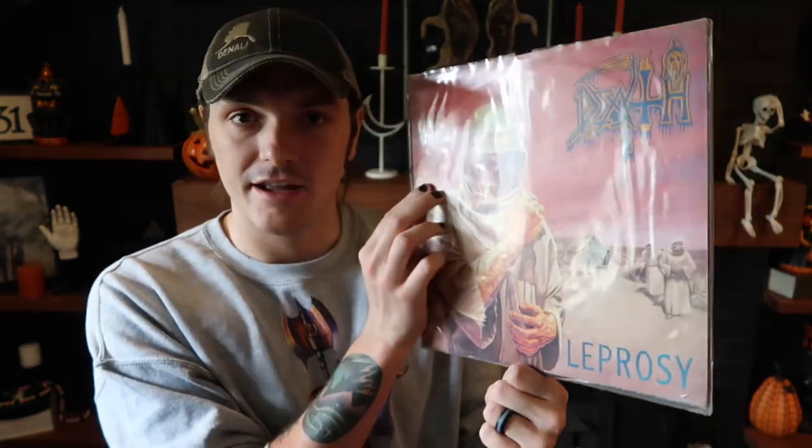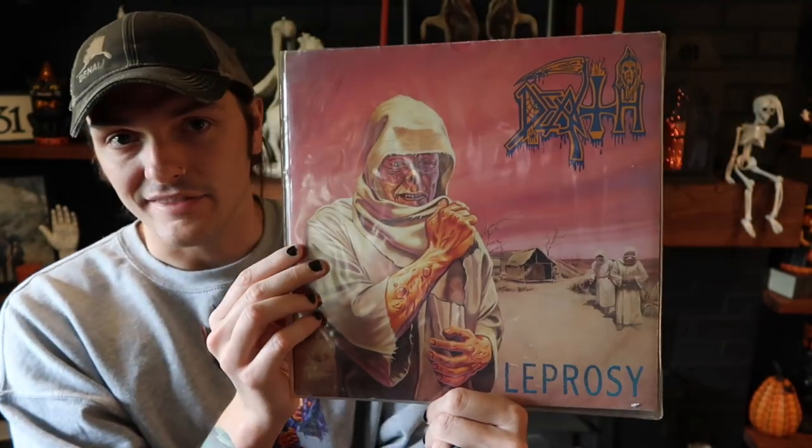Right when I knew I wanted to collect first presses of some of my favorite albums, Death's Leprosy might have been the first one I thought about. I'm so pleased to own this. I don't need to talk about the music because everybody owns some copy of Leprosy for sure, but I just wanted to flex a bit — this is such a cool piece in my collection. That's Death with Leprosy.